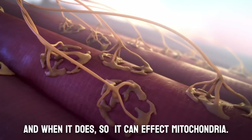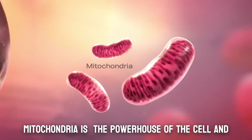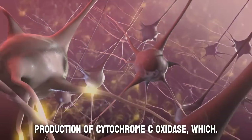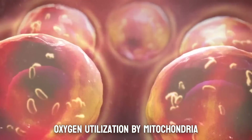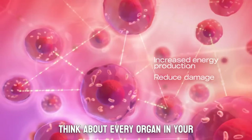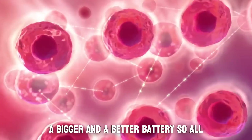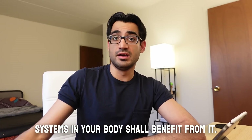When light penetrates the tissue it can affect mitochondria. Mitochondria is the powerhouse of the cell and has an enzyme called cytochrome c oxidase. Red light therapy increases the production of cytochrome c oxidase, which makes oxygen utilization by mitochondria more efficient, producing more ATP. Think about every organ in your body that has mitochondria — it's like giving every cell a bigger and better battery, so all systems in your body benefit.